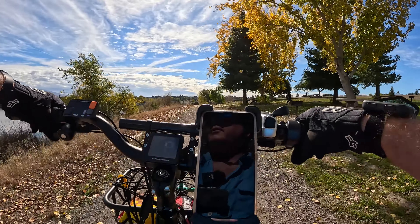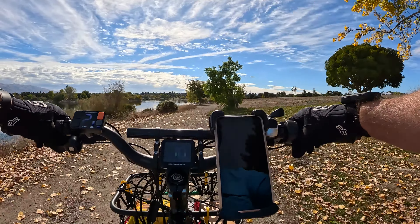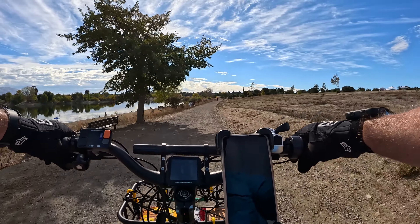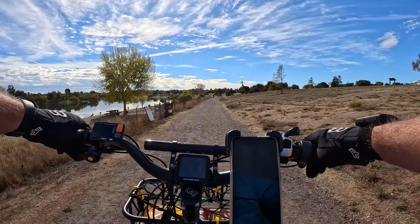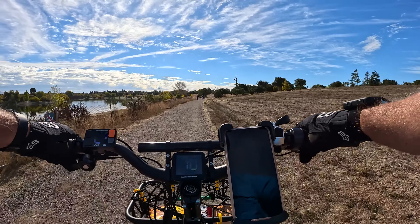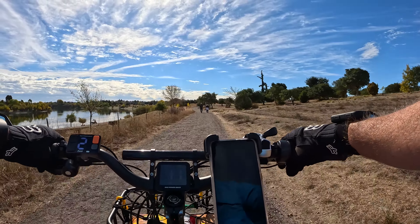Welcome to the Sunday Ride with Lance. Today we're in a place called Quarry Lakes in Fremont, California. We're gonna ride around here for a bit and check it out since we've never been here. Katrina's right behind me and we're on our RadRovers today, so we are going to rove around.